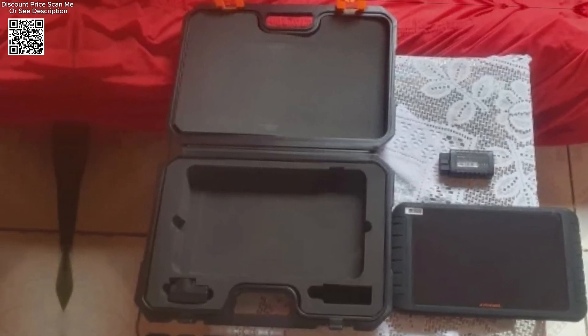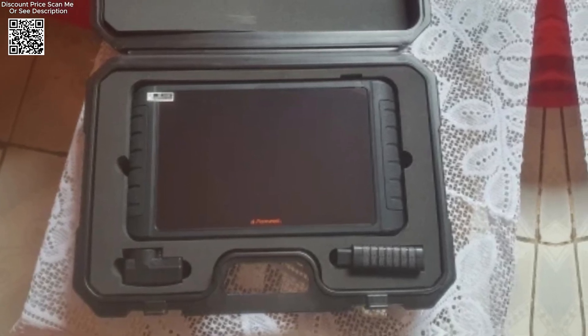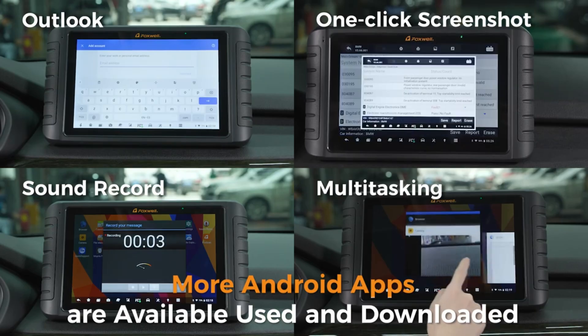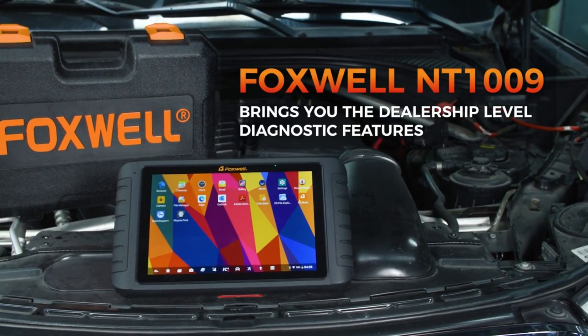Designed for usability, the NT109 features automatic VIN reading, enabling quick and accurate vehicle identification without manual input. A one-click system scan functionality rapidly detects faults across multiple systems, streamlining the diagnostic process and minimizing downtime for vehicle servicing.